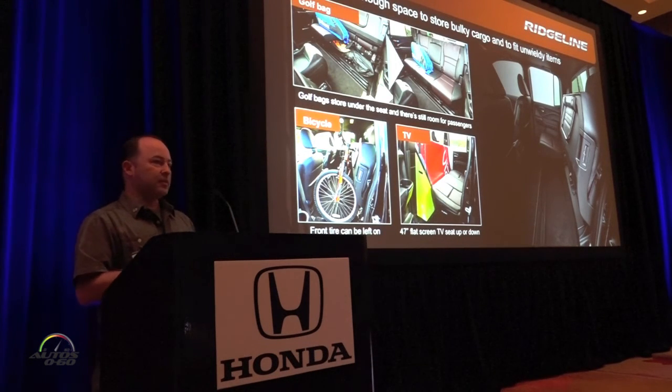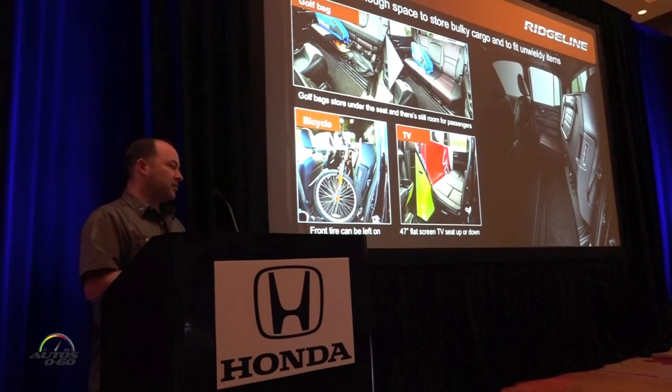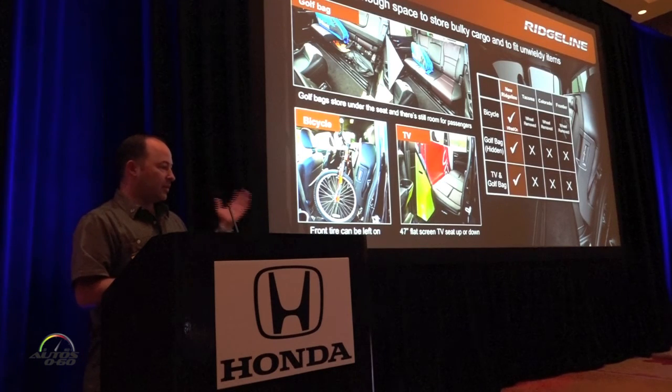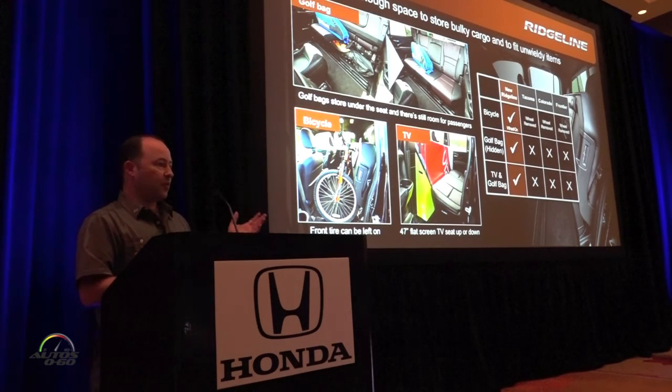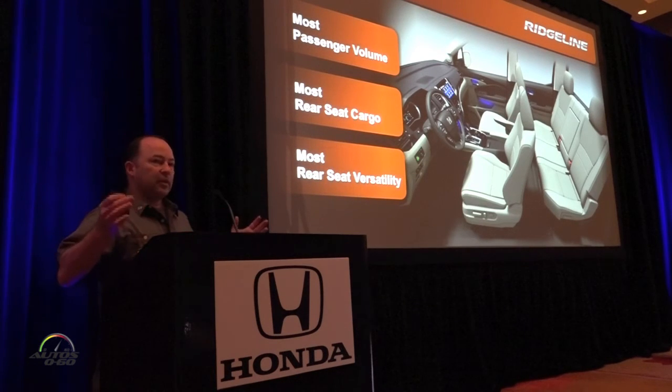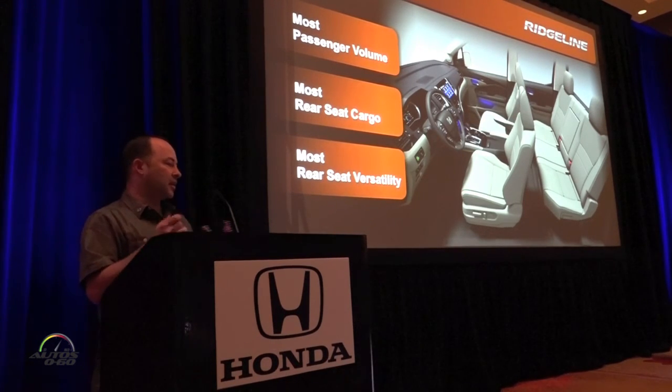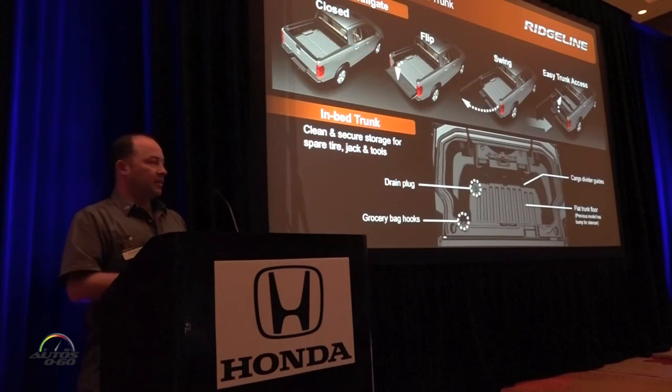Looking at the rear seat: the space is huge once you pull up the rear seat. It's split 60/40, giving tons of options if you have three or four passengers and still have stuff to put in the back. You can fit TV boxes, mountain bikes, golf clubs, and more inside the vehicle. Comparing to competitors, we can hold a bicycle with the wheel on, hold golf bags under the seat, and fit TV boxes as well. In summary, we have the most passenger volume, most rear seat cargo space, and most rear seat versatility — best in class comfort.